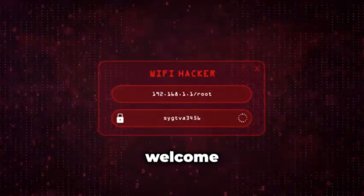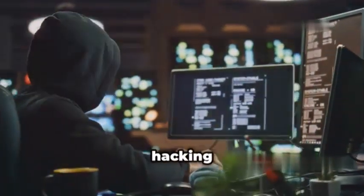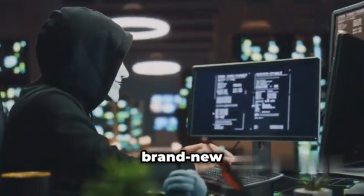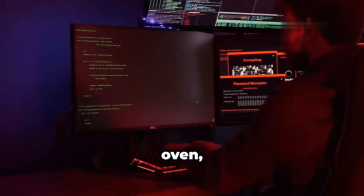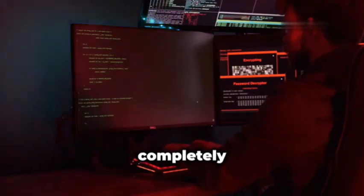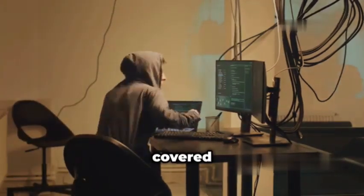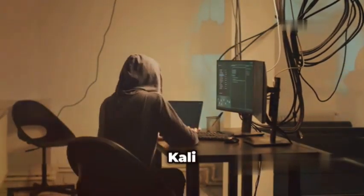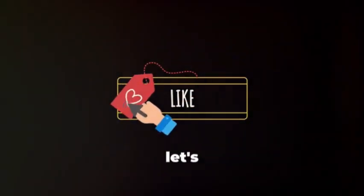Hey everybody, Jackson here, and welcome back to the channel. Today we're diving deep into the world of ethical hacking with a look at the top 10 brand new tools you need to know for 2024. We're talking fresh out of the oven, cutting edge software that will completely change your pen testing game. From recon to exploitation, we've got you covered with the latest and greatest that Kali Linux has to offer. So buckle up and let's get started.